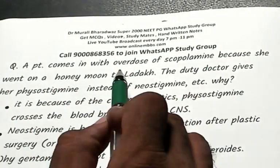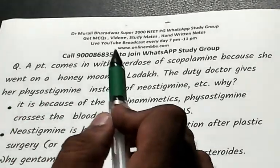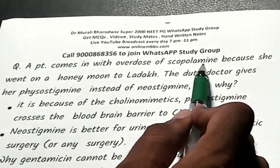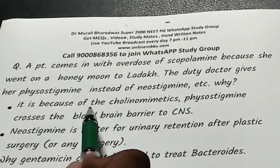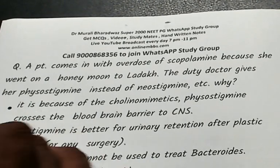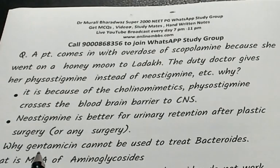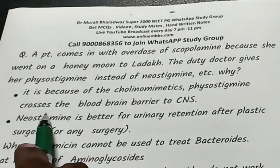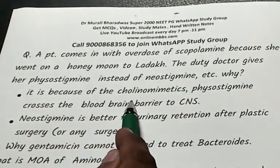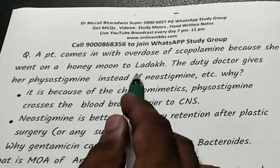A patient has overdose of scopolamine, used for mountain sickness. Scopolamine is anticholinergic, so the antidote is a cholinomimetic. Give physostigmine, not neostigmine — because physostigmine crosses the blood-brain barrier into the CNS.